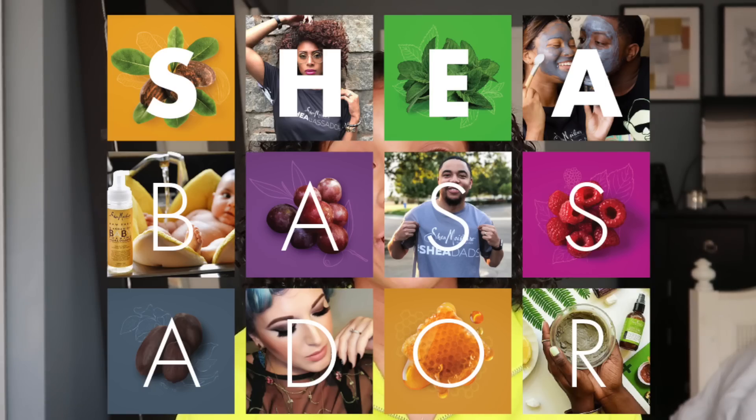I wanted to give a big thank you to Shea Moisture for sending me some products to be featured in this video. I am a 2019 Shea Basseter, so they send me a box of products every month. This video is not sponsored — I review these products on my own free will. They send me stuff but don't require me to review them, so I only review products that actually work for me. I'm being honest and have your best interest in mind.